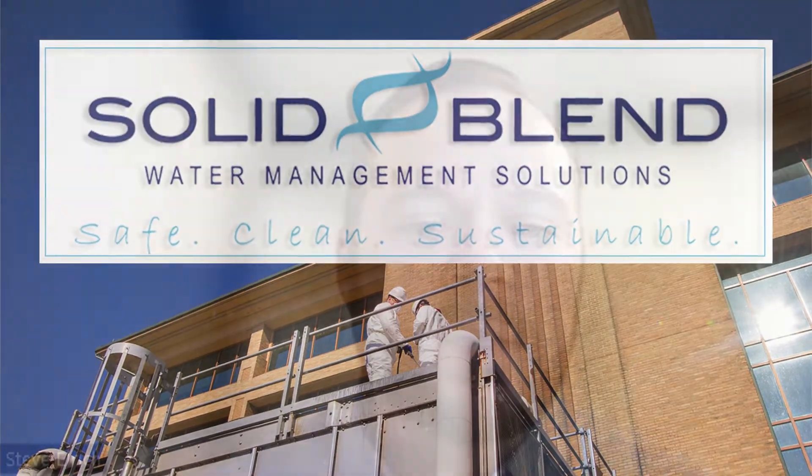This is Steve Elrick with Solid Blend Technologies, and with me today is Dave Christopherson. So based on your experience, what is it about a cooling tower cleaning that makes it an important part of a good water treatment program?